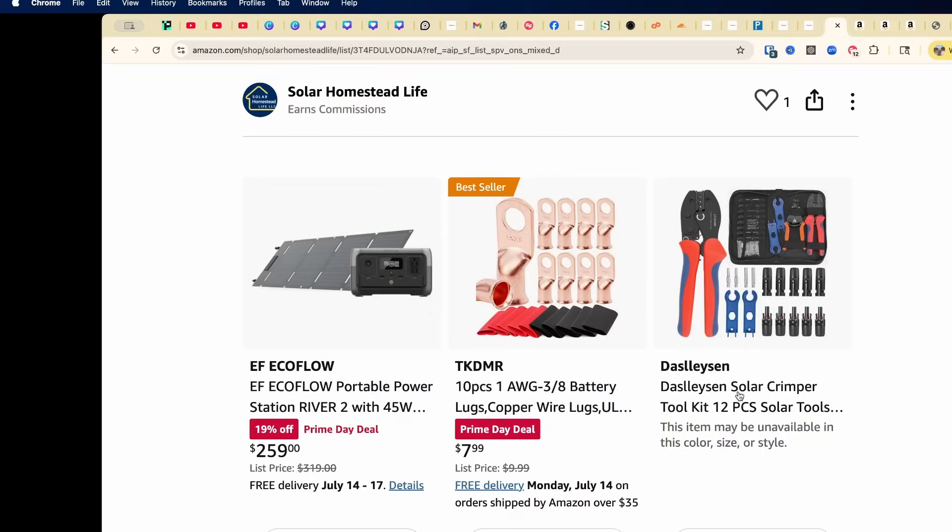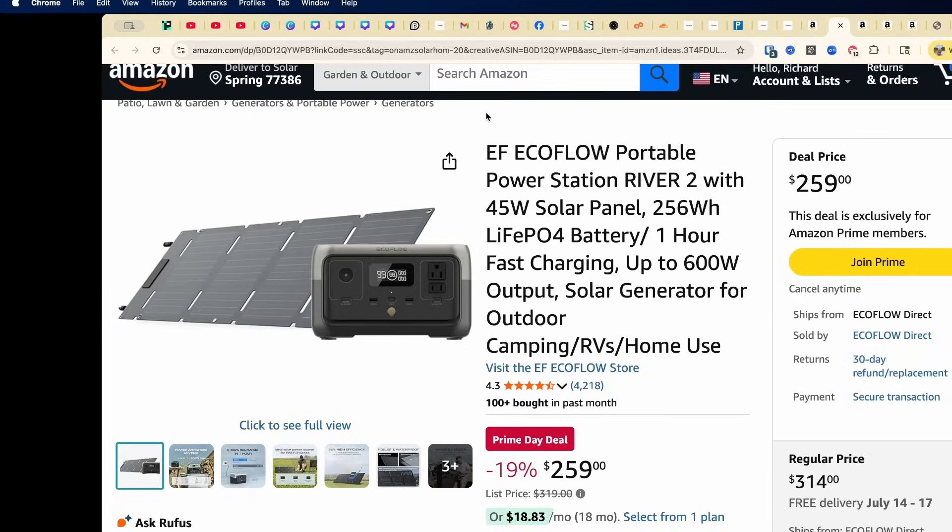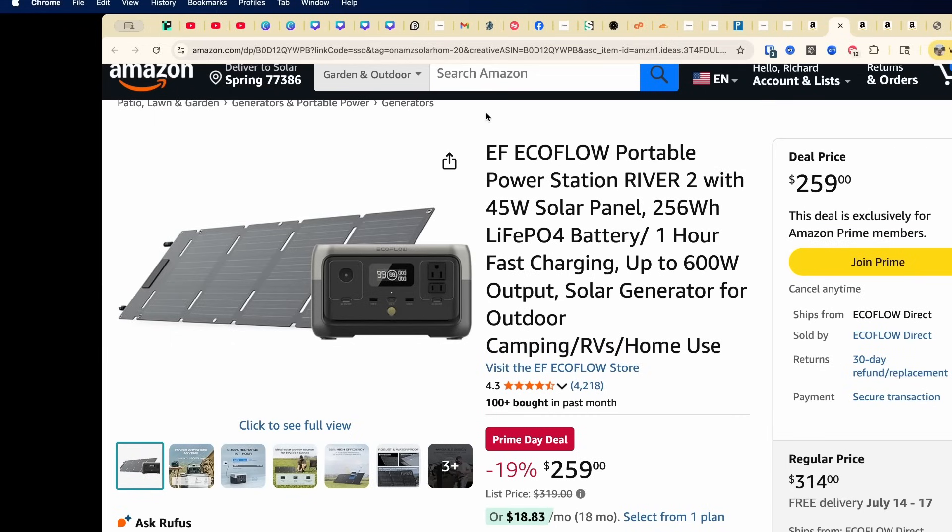Now the EcoFlow River 2 — this comes with 45 watts of solar panels and a 256 watt-hour LiFePO4 battery inside. It's fast charging, charges in one hour, and has up to 600 watts of output. This is great for outdoor power use — it's actually what we use with our Starlink Mini when we travel, like right now. It's normally $319 but right now $259 — that's 19% off, with the panels included. You can't beat that!